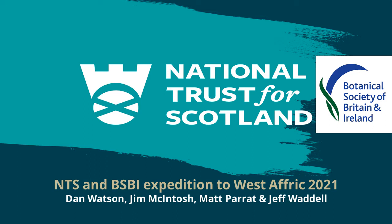Our next session is with Jeff Waddell. Jeff, like many people today, wears a huge number of hats. Alongside his job at NTS, he's also our BSBI Vice County Recorder, so he's coming at this from multiple angles. Without further ado, I'll hand over to you to talk about your expedition to West Africa.